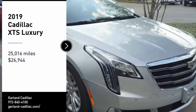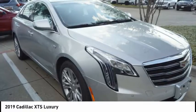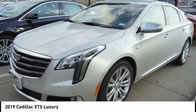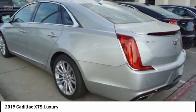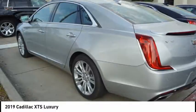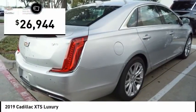We are pleased to show you the 2019 XTS. The Cadillac XTS will have every kind of feature you can think of. It comes with a spacious, high-tech cabin and is packed with lots of safety features. It is a full-size luxury cruiser, a pleasant ride for any Caddy owner, and is priced below $30,000.